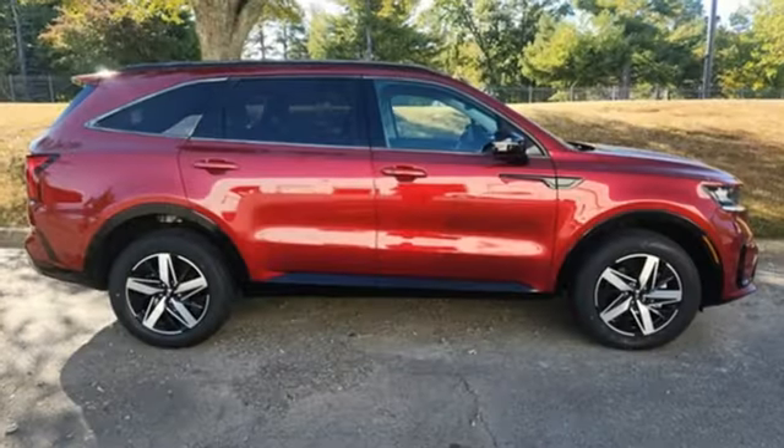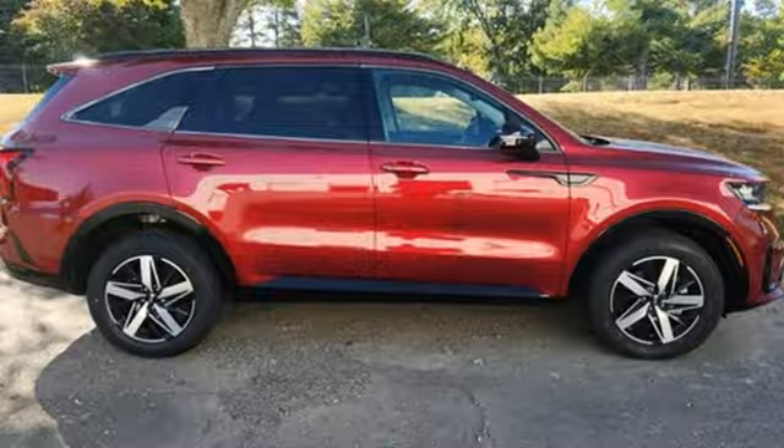Kia. Dependable today and way, way down the road. Experience it for yourself today.